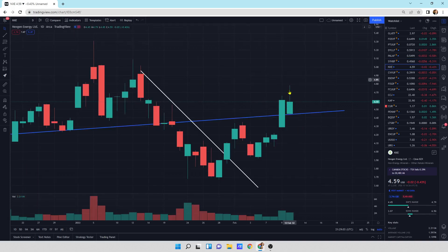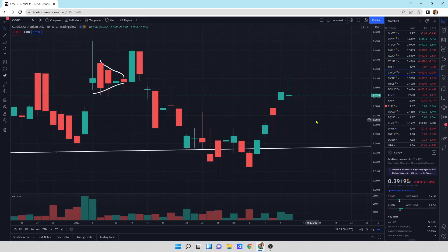Next-gen Energy: a little bit of a wick at the top, momentum coming down a little bit. We're right at support. Small down day today, still looking okay. Can Alaska: small down day today. Is this reversing to go lower? It could. We've got a wick at the top here, and another wick at the top — there are some sellers up here.